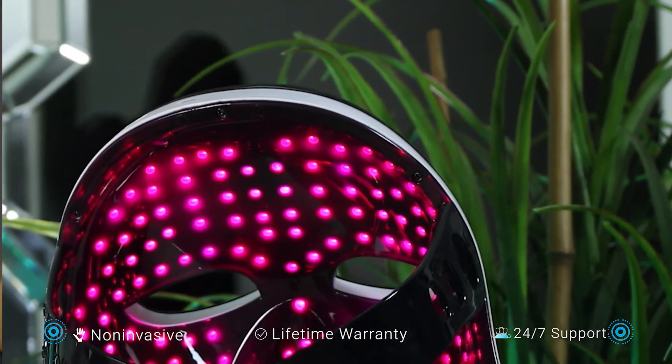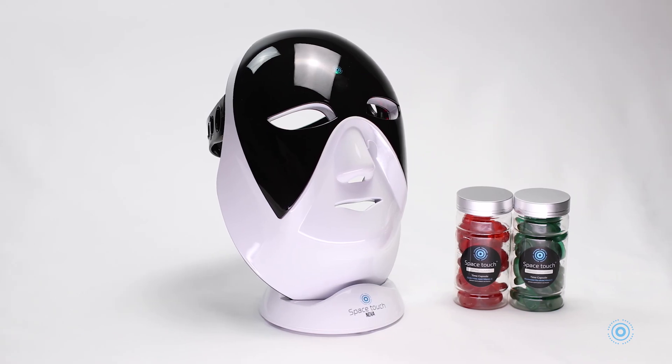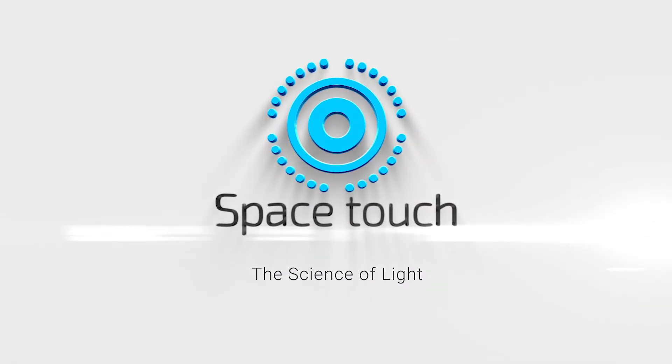NOVA by Space Touch is non-invasive, easy to use, includes a lifetime warranty, and 24-hour support. To learn more about NOVA and its full features and benefits, please visit spacetouch.com. Space Touch — the science of light.